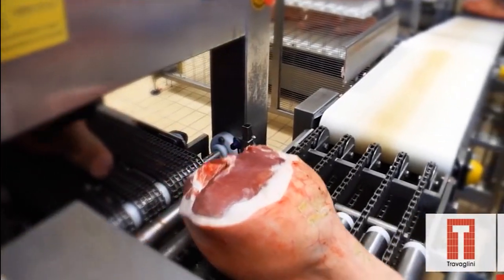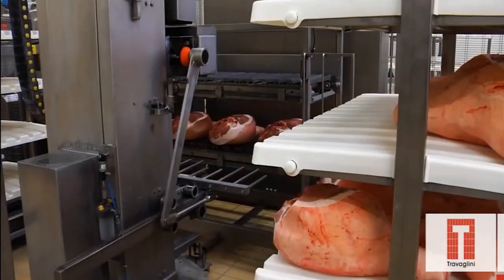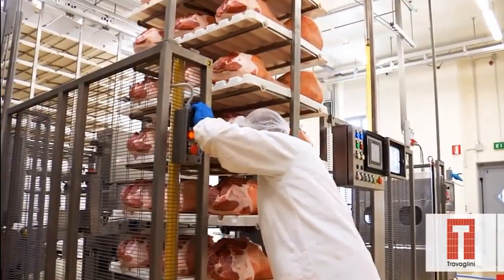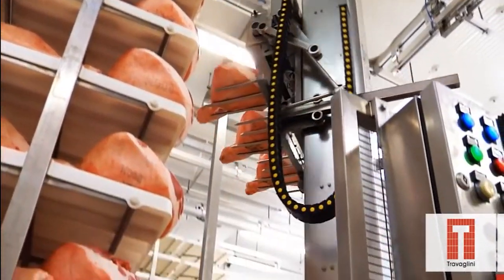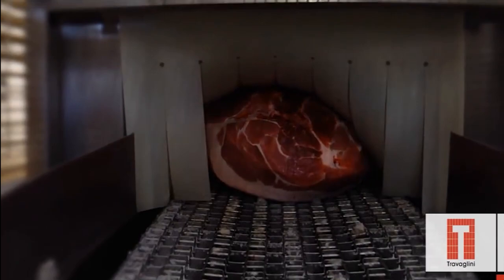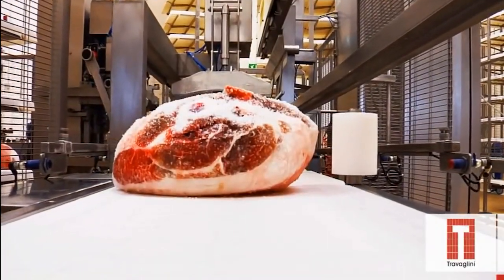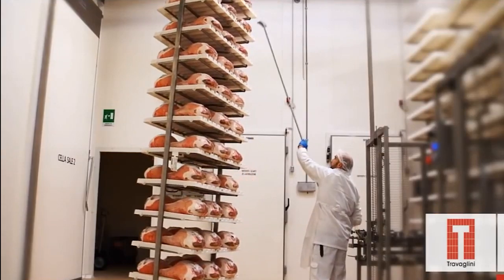Curing is essential for preserving the meat and developing its distinctive flavor. There are two primary curing methods: dry curing and wet curing. Dry curing involves rubbing the ham with a mixture of salt, sugar, and other seasonings. The ham is then placed in a cool, dry environment for a period ranging from a few weeks to several months. The salt draws out moisture from the meat, inhibiting bacterial growth and enhancing flavor. This method is traditional and often used for high-quality hams, such as prosciutto.